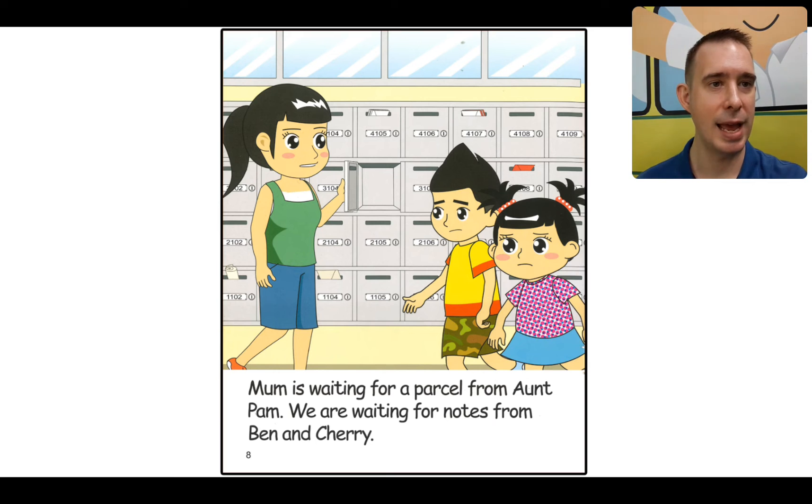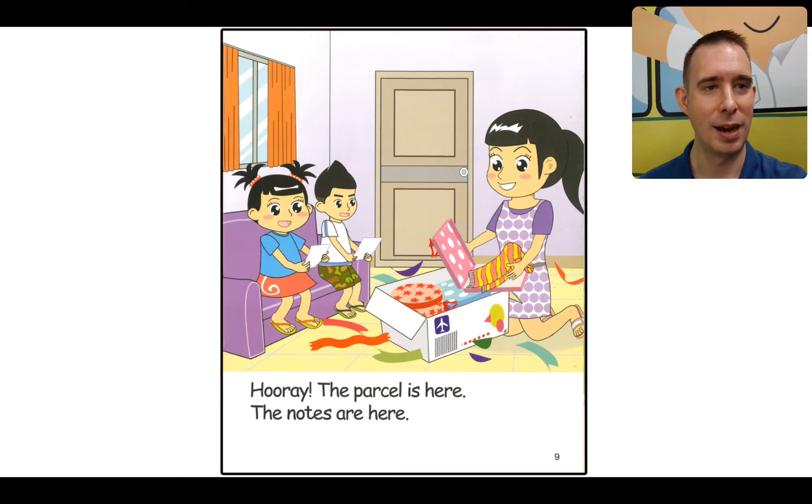There's a post box and it's empty. How does Rex feel? I think he's a bit disappointed — nothing's in there. Let's read: Mom is waiting for a parcel from Aunt Pam. We are waiting for notes from Ben and Cherry. When you send somebody a note, you want to get one back. And there it comes — patience is good! They feel very happy, holding paper in their hands. That must be the notes, and a parcel with presents. Let's read: Hooray! The parcel is here. The notes are here.